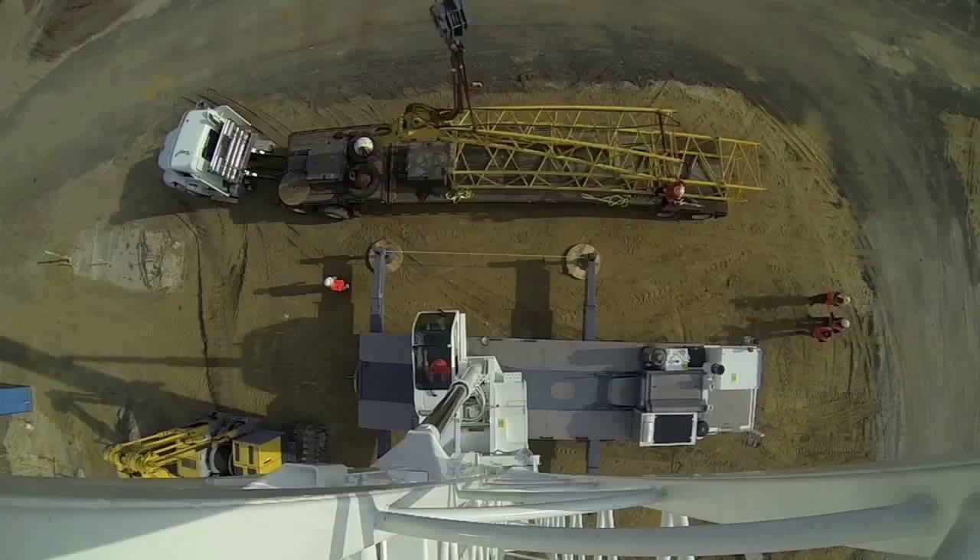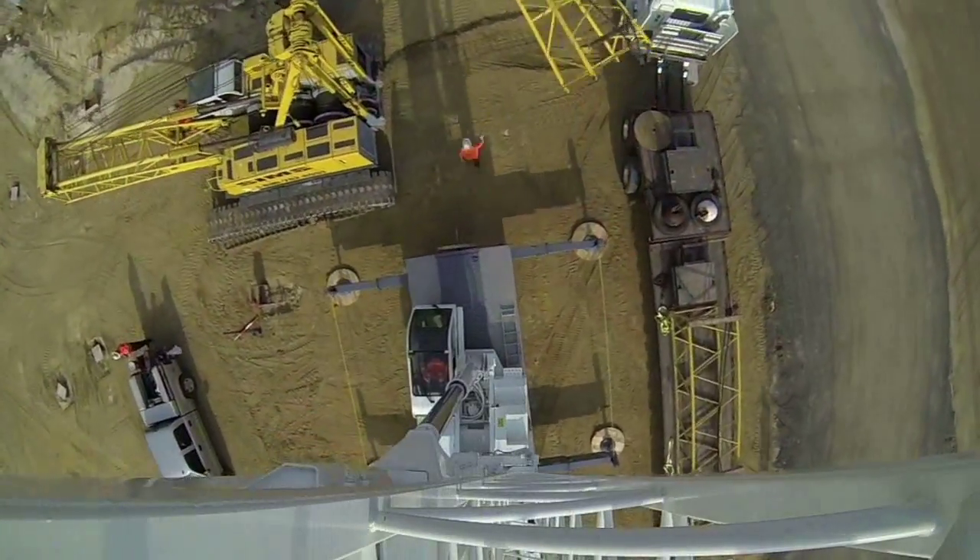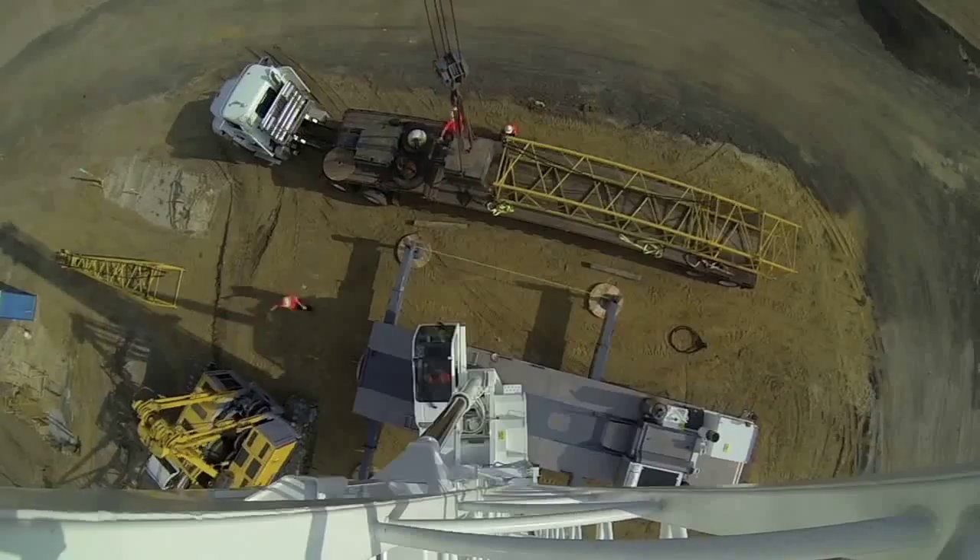OSHA came up with a 20-foot and a 50-foot rule. If the power line is less than 350 kV, the minimum clearance is 20 feet. If it's more than 350 kV, the minimum clearance is 50 feet.